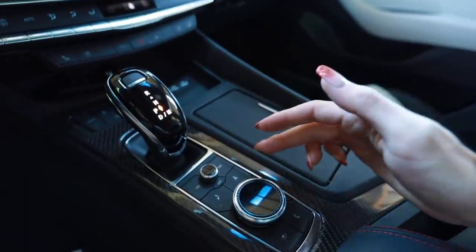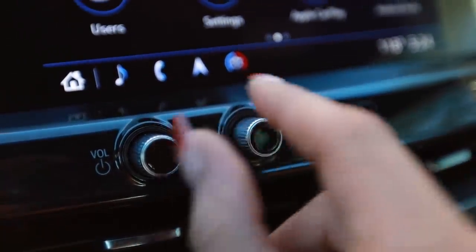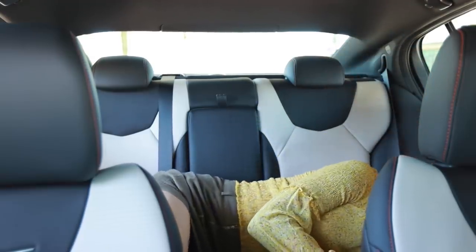I found this little knob dongle on the center console to control the infotainment system, but it's pretty much useless because all I ever used was touching the screen or the volume and tuning knob just below it. You don't really need to use this thing — I don't even know why they include it. The Bose sound system was a little bit of a letdown because certain bass notes would make the deck lid rattle, and I just overall wasn't really impressed by it.